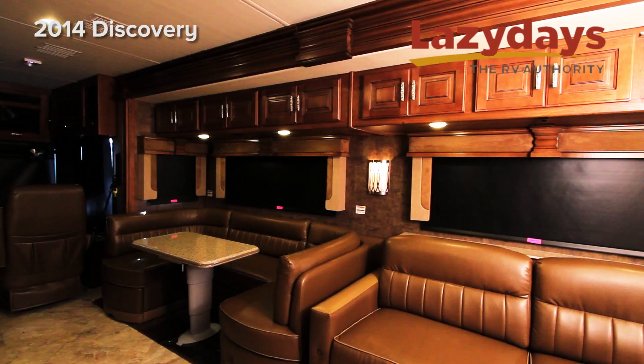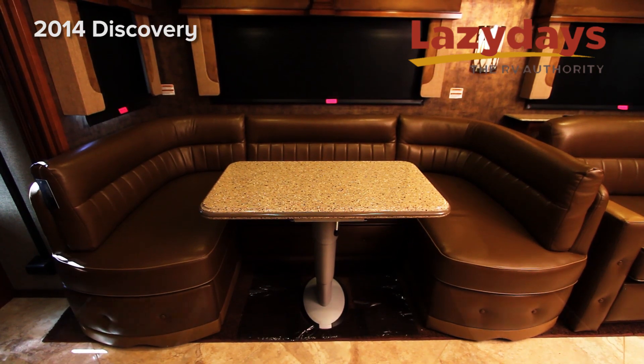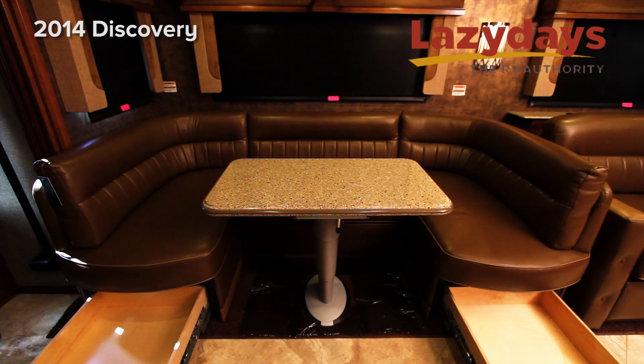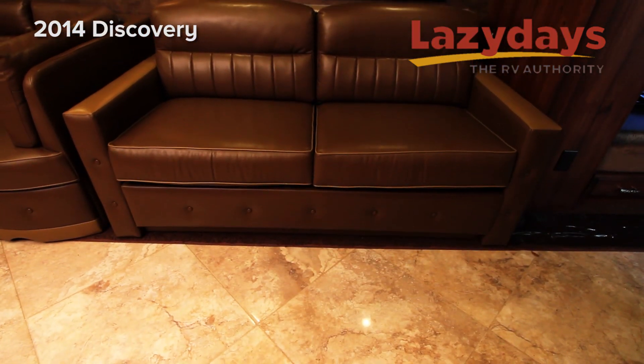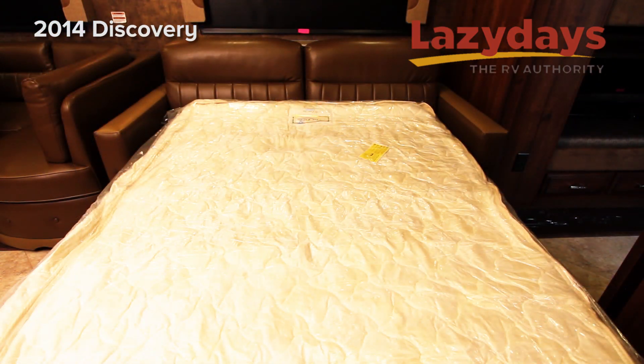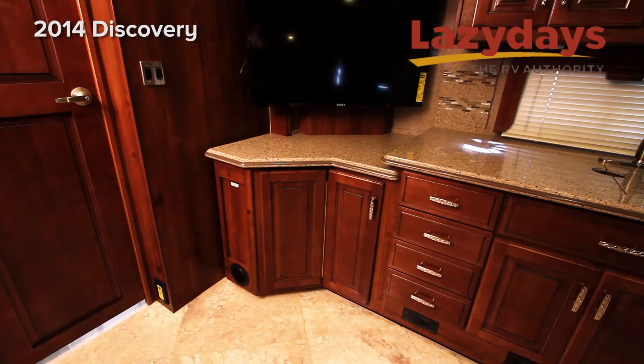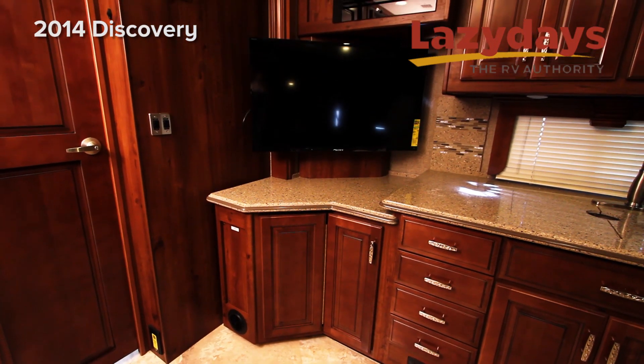In the living room we have the beautiful U-shaped dinette with villa furniture, and we also have the residential sofa with villa furniture as well. We also have high-polished porcelain tile and a Sony television.